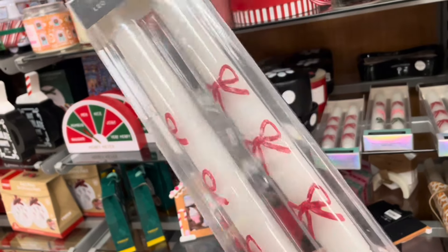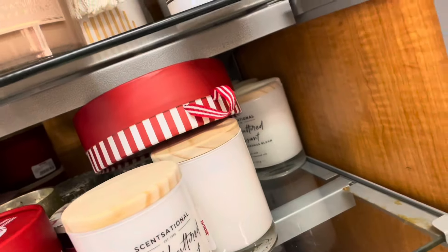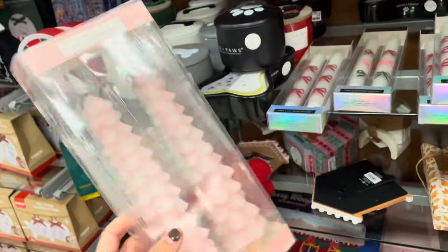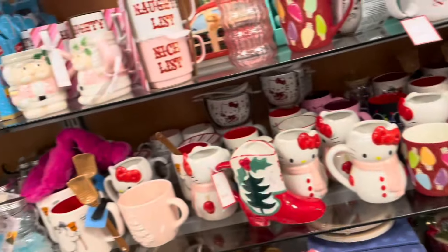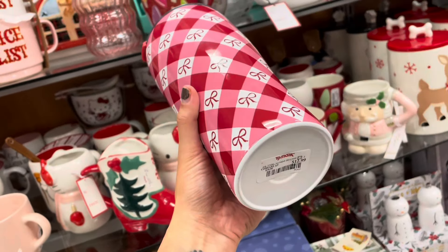Do we get one? I still need a candle holder. What I really want is the tree one. We always see this one here but I haven't found the green one just yet. We kind of have a lot of the same stuff. I did find this cup with the bow topper — $12.99.